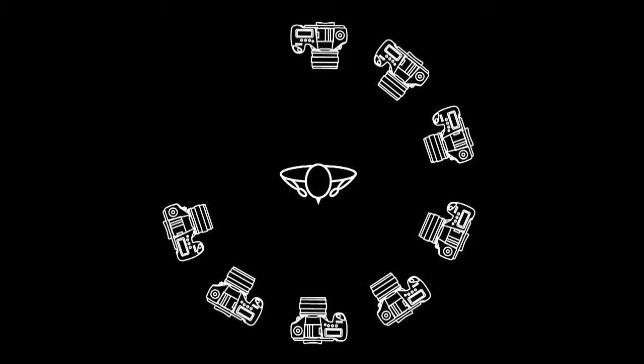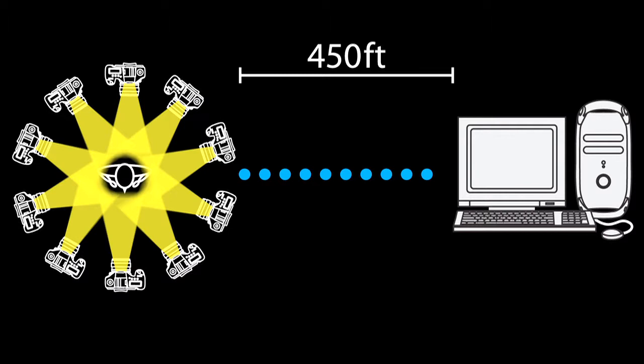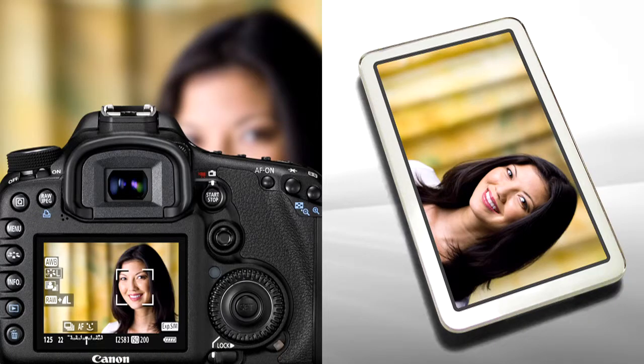For example, it's now possible to position up to 10 cameras with transmitters up to 450 feet away and fire them all together. Or, a live view of what the lens is seeing can be sent to a handheld device so you can make adjustments before shooting if you're not at the camera position.